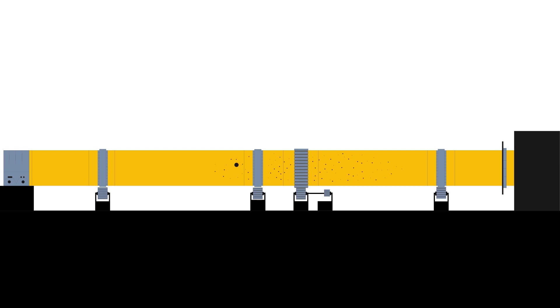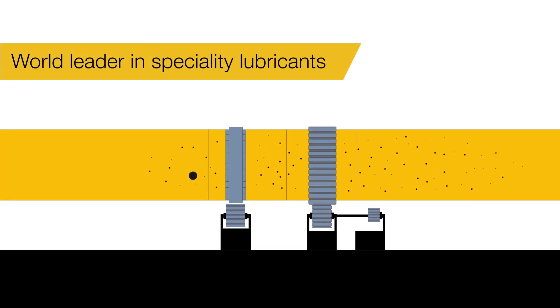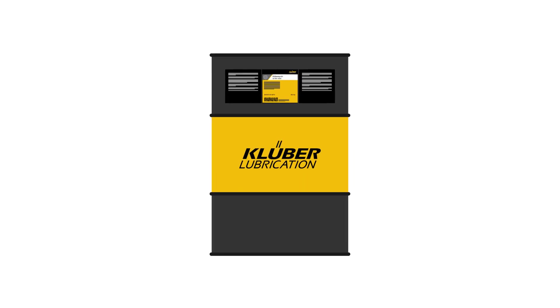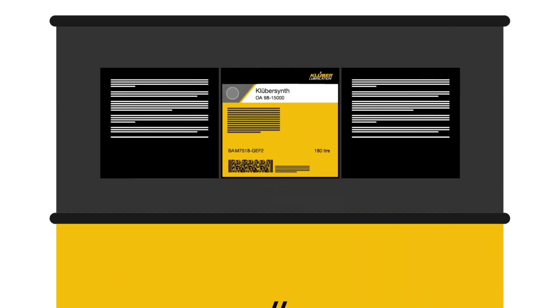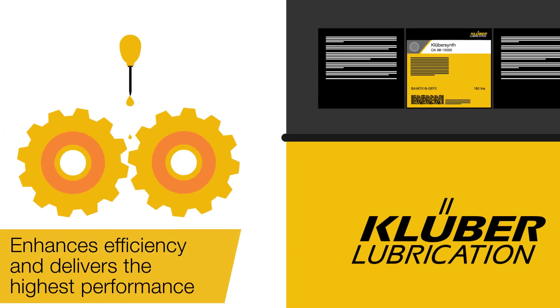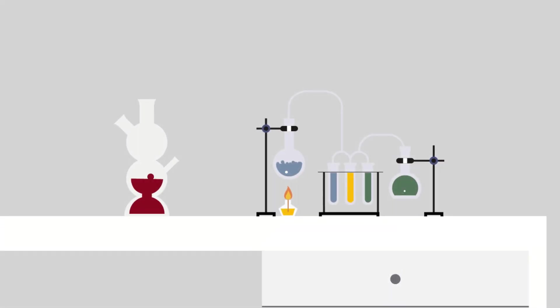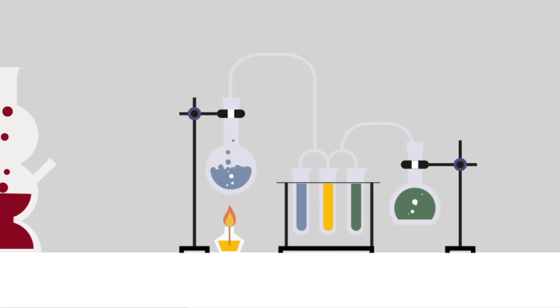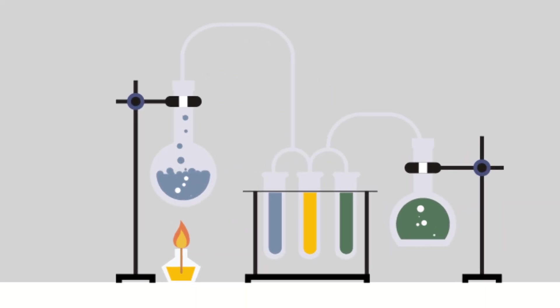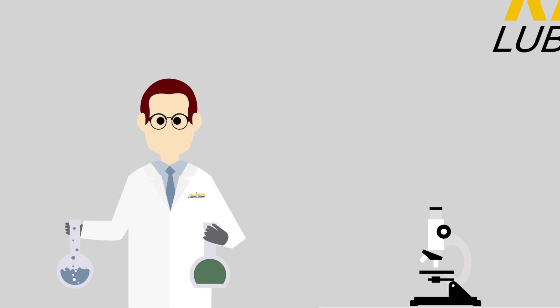Kluber Lubrication, the world leader in speciality lubricants, introduces KluberSynth OA9815000. This advanced lubricant enhances efficiency and delivers the highest performance. Drawing from over 85 years of experience, researchers at Kluber Lubrication have developed this product specifically to enhance productivity for open gear applications.